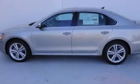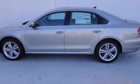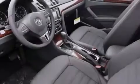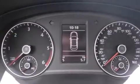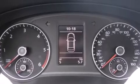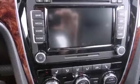Features include a power moonroof, a navigation system, a rearview camera, a CD player, leather seats, a passenger side vanity mirror, side impact airbags, a first aid kit, and air conditioning with automatic climate control. The heated seats can warm you up in seconds, keeping you and your passengers comfortable the whole trip.